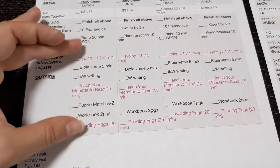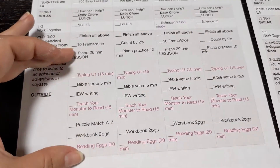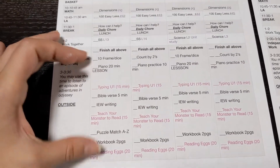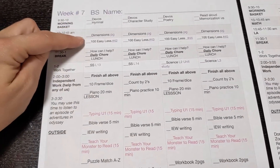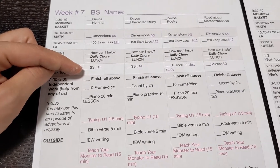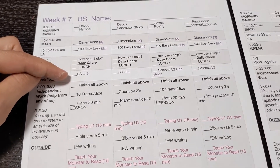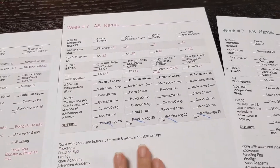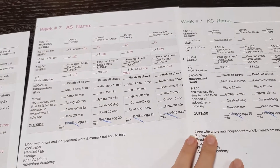A lot of the independent work fills in the gaps using online resources, but the main work we do together is math, language arts, and the together work of social studies and science. When it comes to phonics, I haven't even introduced it yet because I'm okay with waiting until first grade to bring that in.